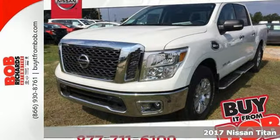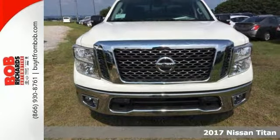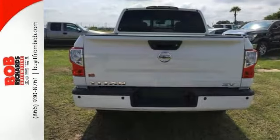If you're looking for reliability, this 2017 Nissan Titan SV is the truck for you. This gorgeous crew cab looks great with a chrome grille and bumpers. It has an electronic tailgate lock, heated mirrors and navigation.